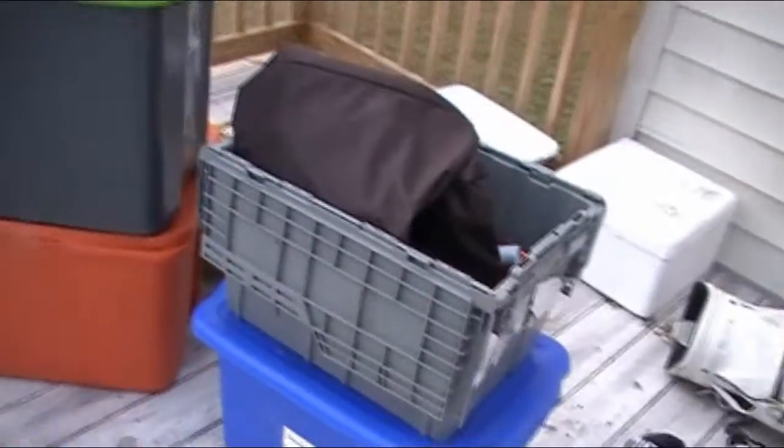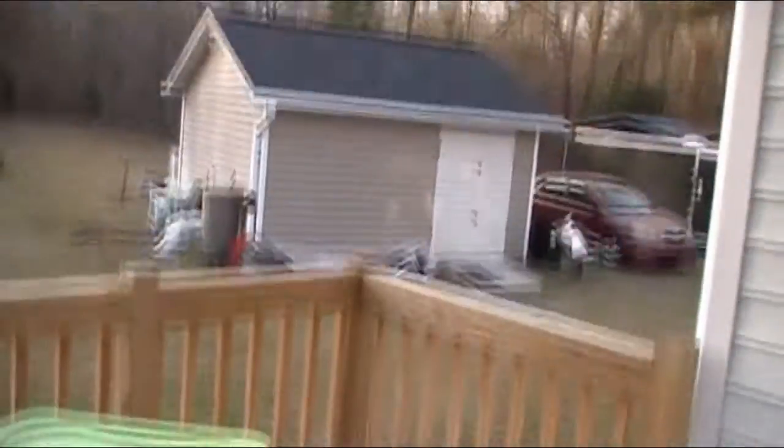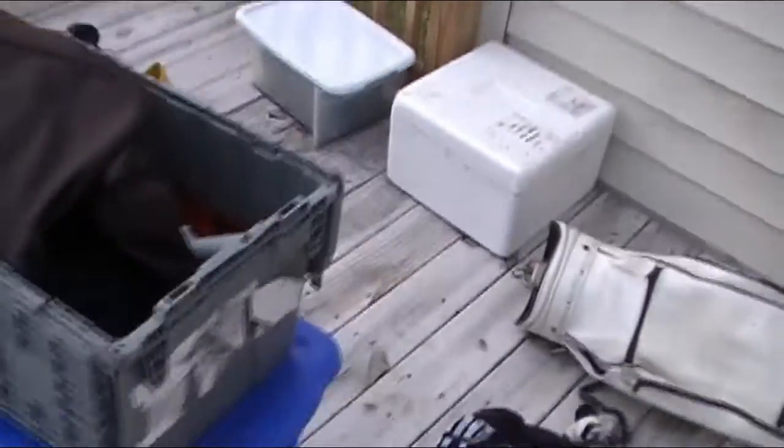I also pulled out these items from the storage shed and we're going to go through them real quick and kind of see what we got. It's kind of like an unboxing — a re-unboxing — and see what we have that we can post up.